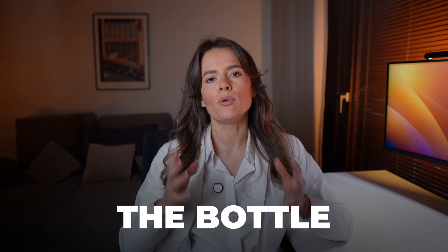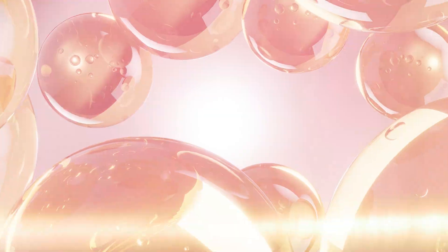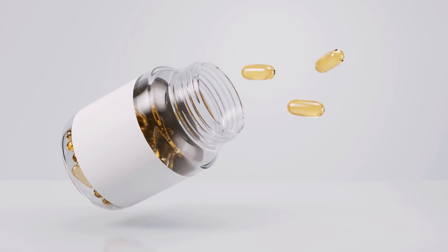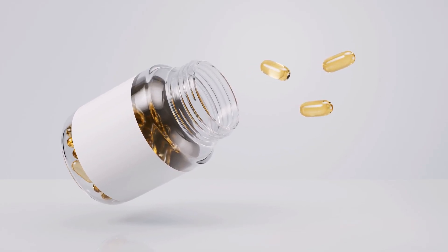First thing to check: the bottle. Omega-3 fats are delicate — they break down when exposed to light and heat. So always choose dark-colored or opaque packaging, like amber glass or dark plastic. With clear bottles, light gets in, and those fats can oxidize and lose their benefits, or even become harmful.